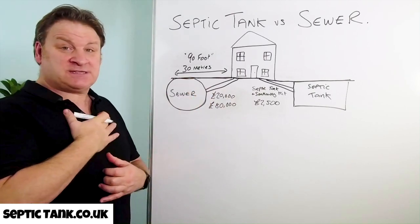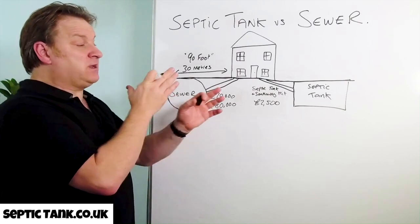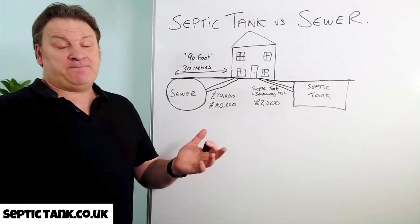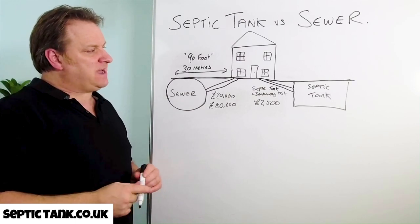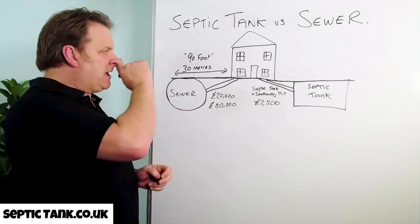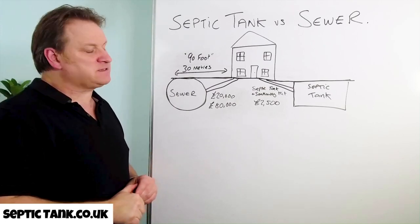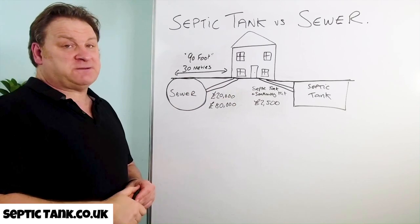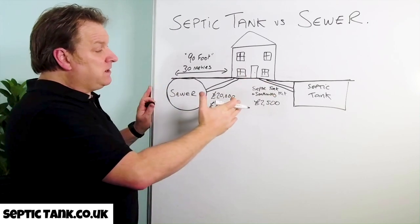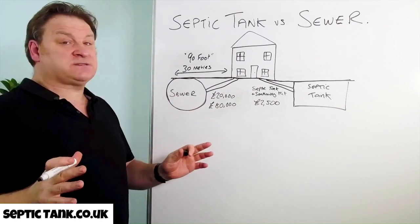Personally for me, if I'm given the option and I'm not forced to go on the main sewer, I go with a septic tank and soakaway any day. That's how I got into the business — I moved into a property that wasn't connected to a septic tank. They gave us the option of connecting to a sewer; I was further away than 90 feet, but 20 years ago that was going to cost me £14,000. So I opted to go for a septic tank, put my own in, and that's how I got into the business. Given the option, septic tank and soakaway comes tops every single time.